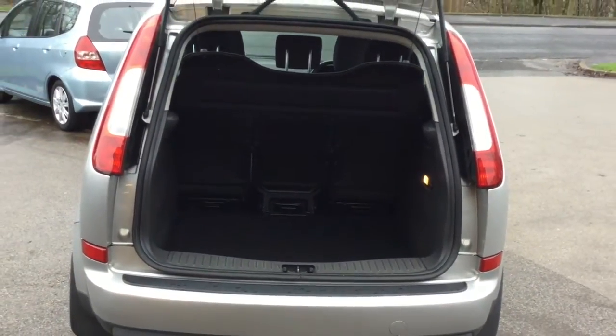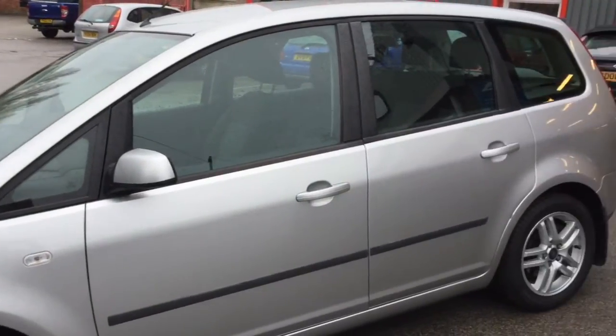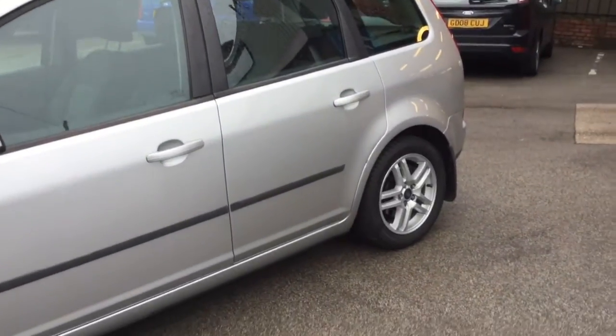So let's talk specifics. Before it arrived with us from a dealership in Stoke-on-Trent, it had one careful lady owner who kept it in excellent condition both inside and out.